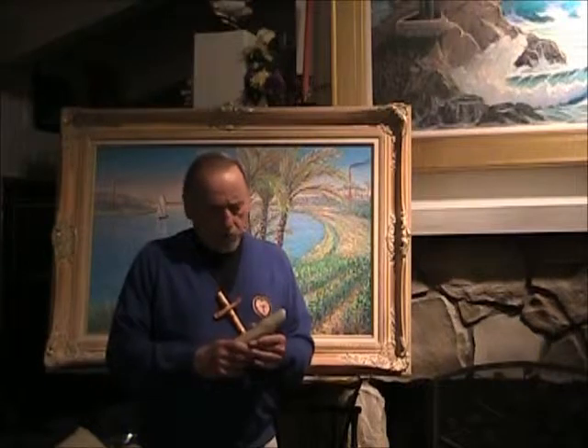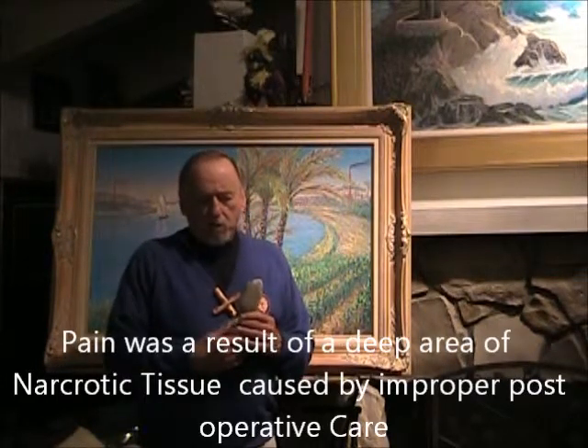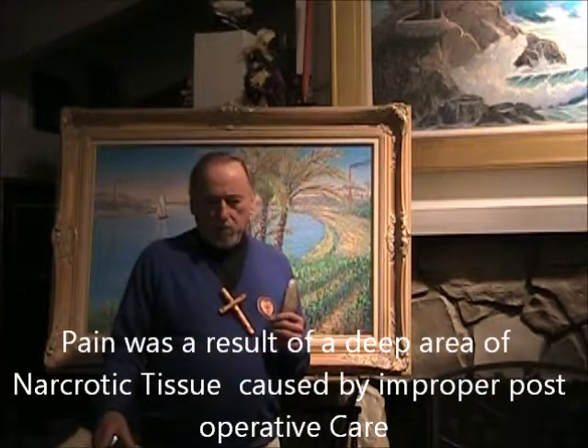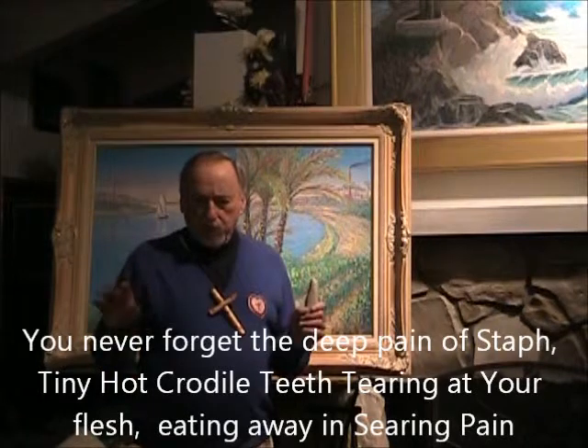I didn't know for sure whether it was archaeological or whether it was carved out by nature, but I think it's archaeological. Then in 2005, I went to have my hip replacement operation. I did not check the compression hose for close to a week, and it left a large area of necrotic tissue. The whole area of skin had died, and the flesh had gone down deep.